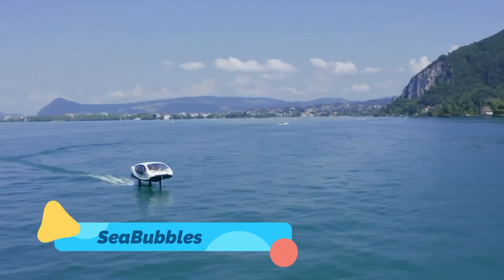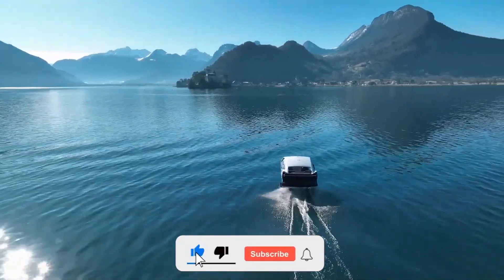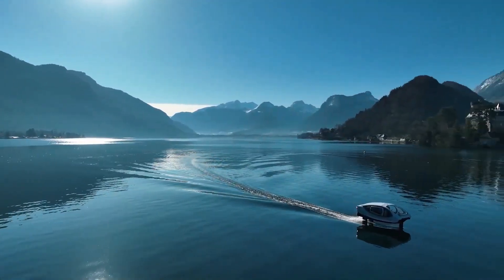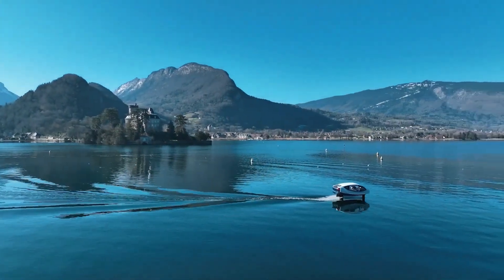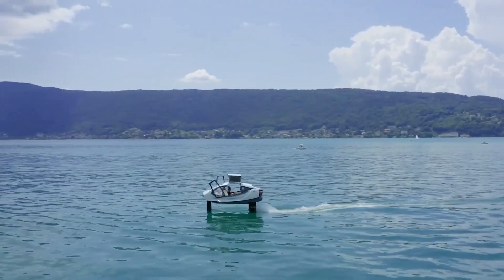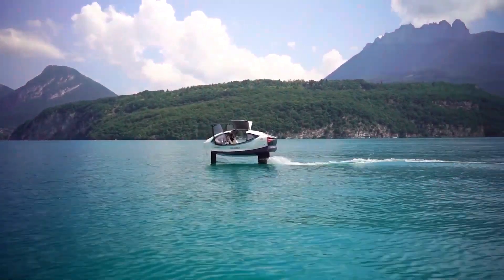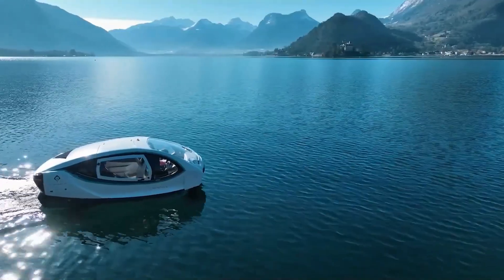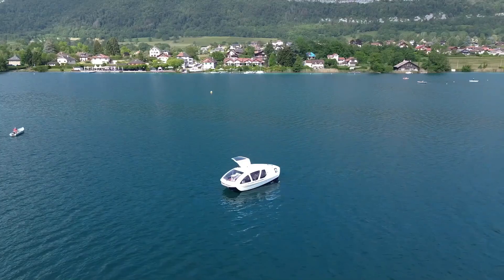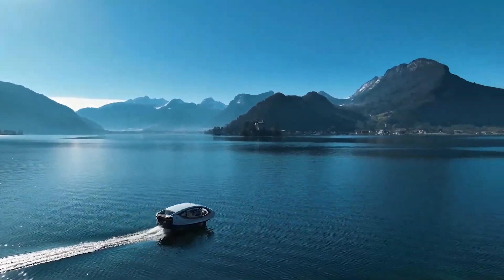Sea Bubbles is a revolutionary concept in urban water transportation. These futuristic electric hydrofoil boats are designed to fly above the water using advanced hydrofoil technology, which significantly reduces drag and ensures a smoother ride. Powered entirely by renewable energy, Sea Bubbles provide a sustainable and zero-emission solution to urban congestion, offering an alternative to road traffic in cities with waterways.